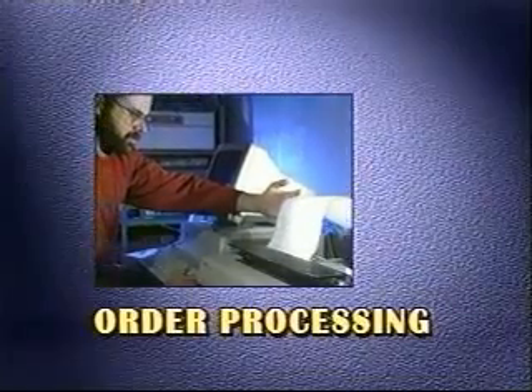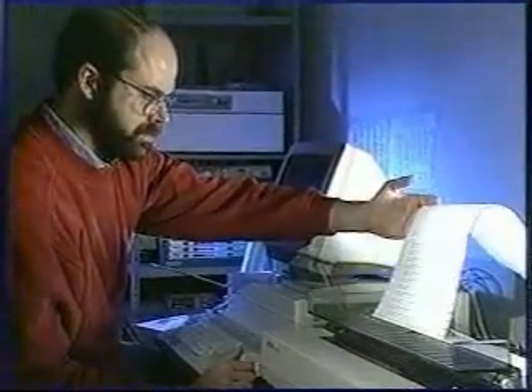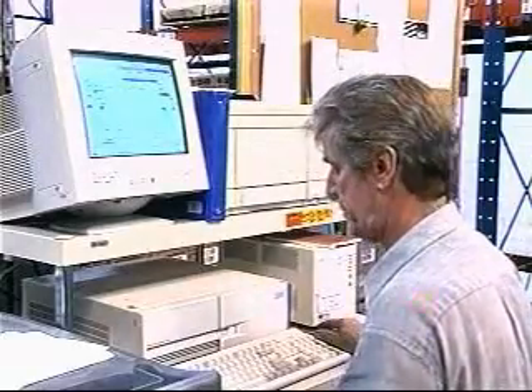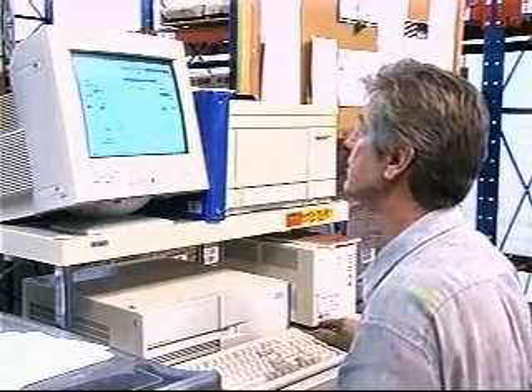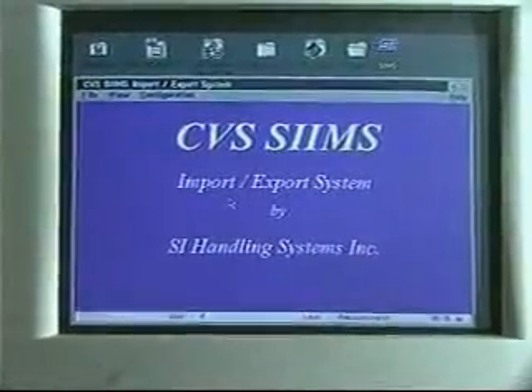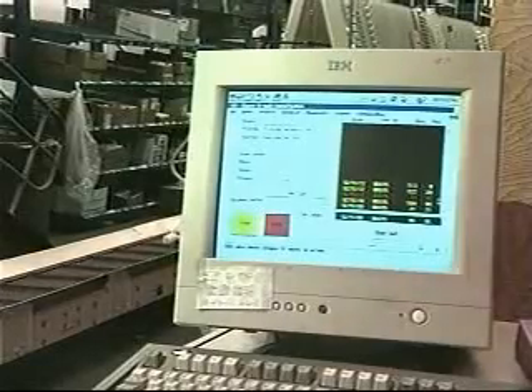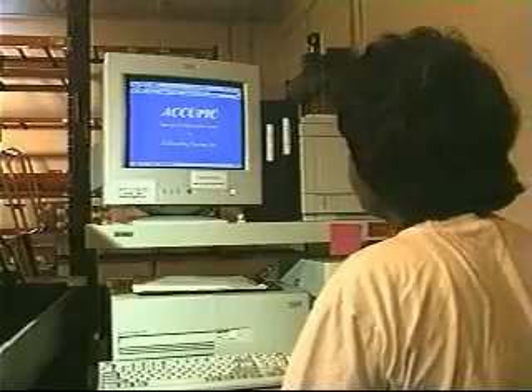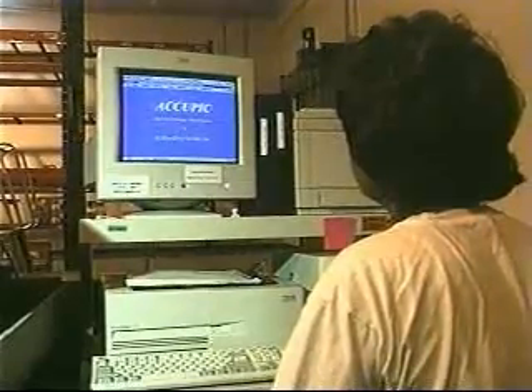Orders are received and processed by the CVS Warehouse Management System, the WMS. Prior to the beginning of picking, the WMS transmits order files to the SI Information Management System, or SIMS. SIMS splits each order into the associated pick areas and sends these sub-orders to the AcuPick or Dispensamatic control systems.